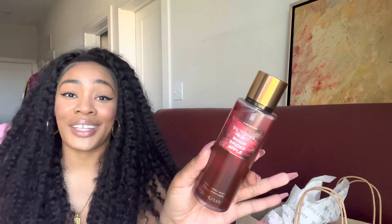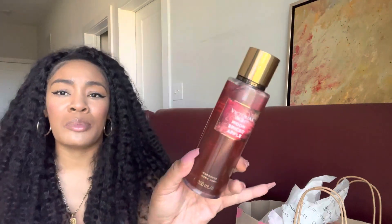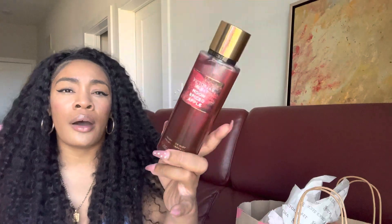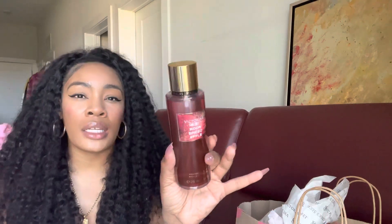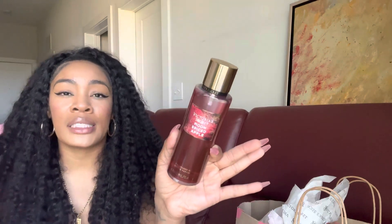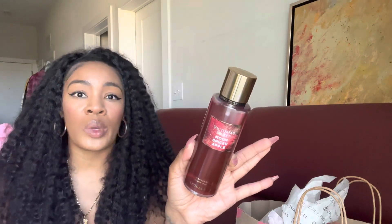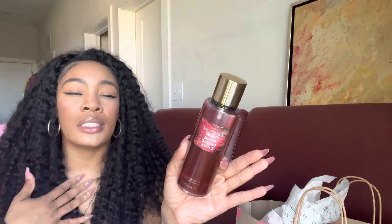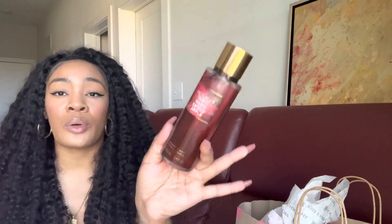Seeing people compare this to like an apple pie or dessert smell — to me I don't really get that. I don't get a bready dessert vibe. I'm really just getting a very spicy maple-y apple type of scent. It does still smell sweet and gourmand; I just wouldn't say it reminds me of a pie or pastry because I don't smell any bready or buttery notes.